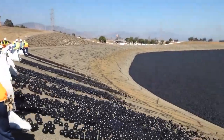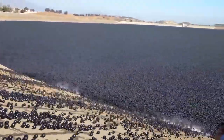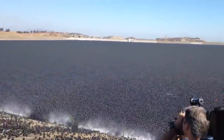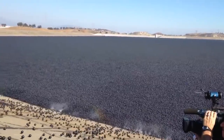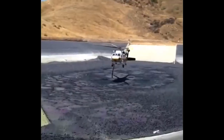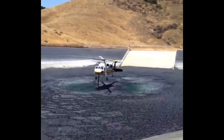The city of Los Angeles spent over 250 million dollars trying to slow down the evaporation process of their reservoir. The hope is that the sun will shoot down onto the plastic balls rather than the water itself. Here's a helicopter from that very same reservoir taking water to put out a fire.